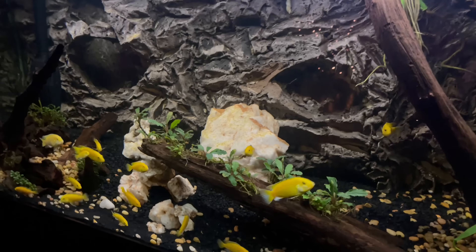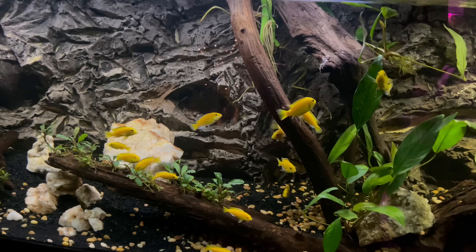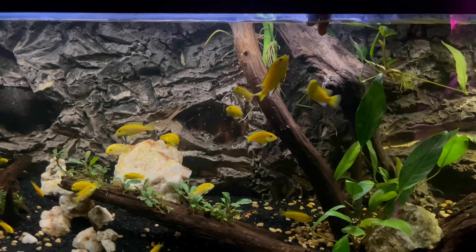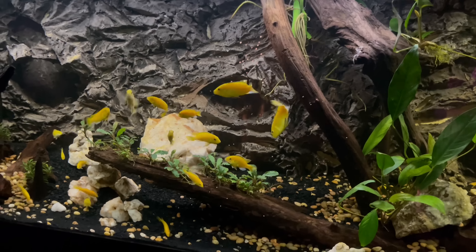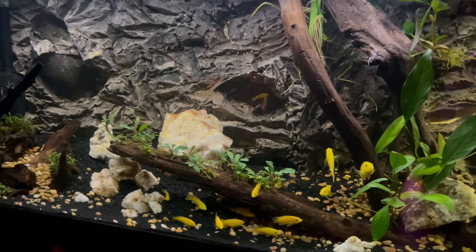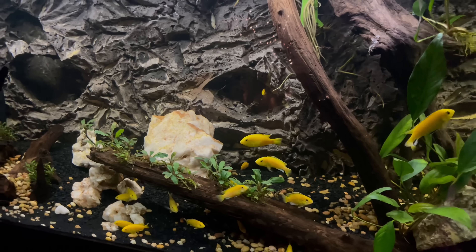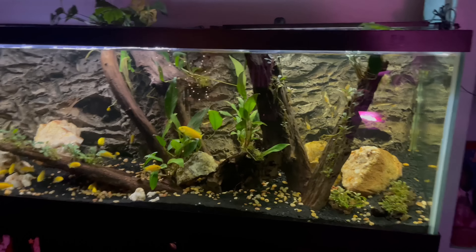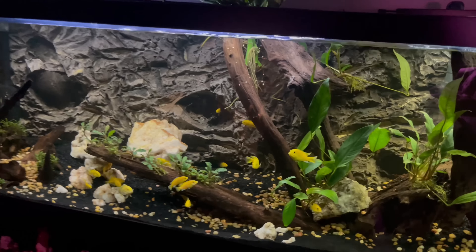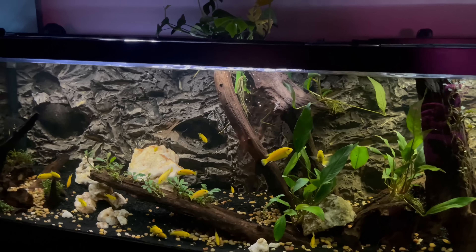I'm surprised these guys haven't started breeding yet — you've definitely got some males in there. When the time is right they'll spawn. I plan on adding about 20 more to get up to around 40 total. Once they start spawning I'll never have to buy another yellow lab again. But yeah, that's this tank — what else do you want to show us? We've got a little three and a half gallon.